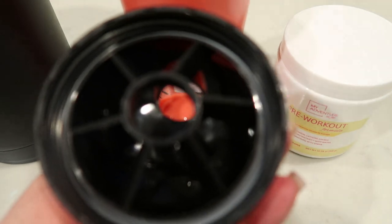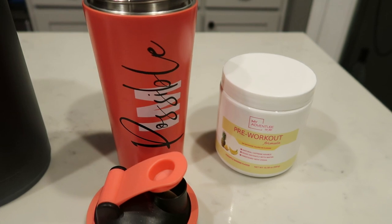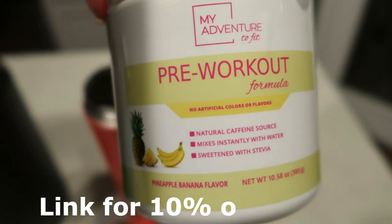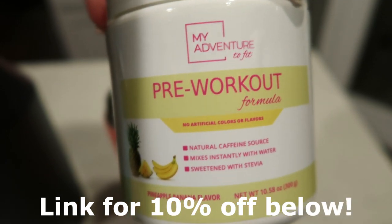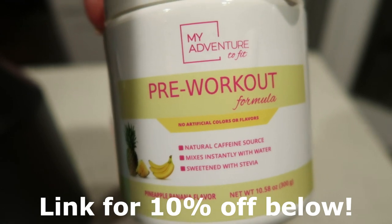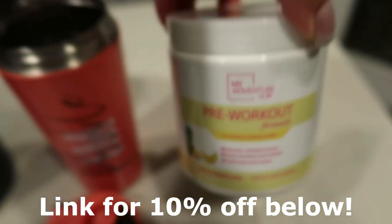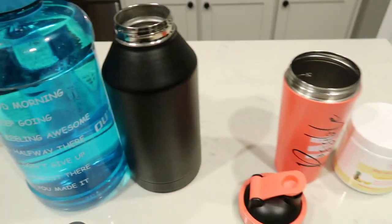This cute bottle has a shaker top so I use it for my pre-workout and then just drink out of it during my workout. My pre-workout of choice is the Adventure to Fit pineapple banana flavor — they have tons of flavors and they're all really good. This is the same company whose greens and CalMag I take, which you'll see me use when I get back from Jazzercise. I'm going to pop a scoop of pre-workout into my shaker bottle, fill it up, and we're ready to go.